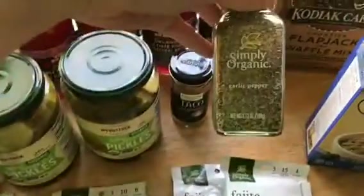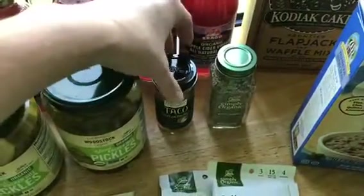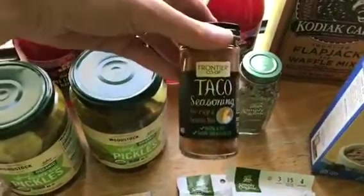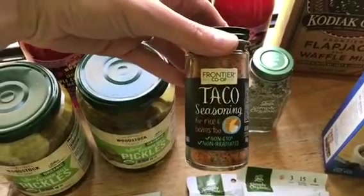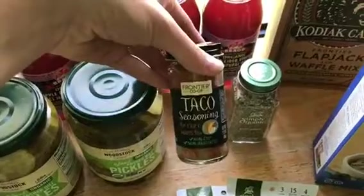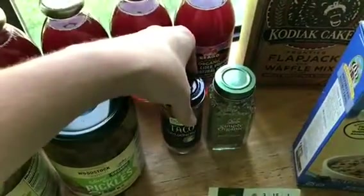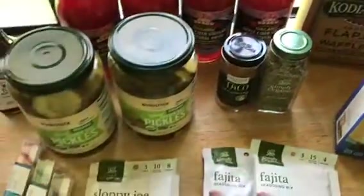I love the Simply Organic brand, as you can tell. This is the garlic pepper — I ran completely out of that. And I always get this kind of taco seasoning. It usually takes me about three months to go through it; we eat a lot of tacos and taco soup, so we really do like that.